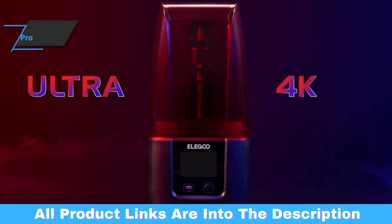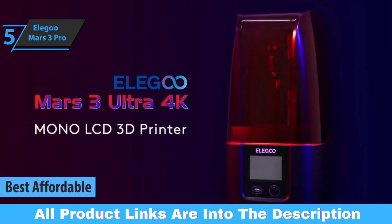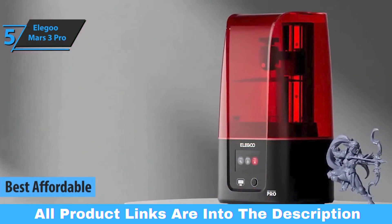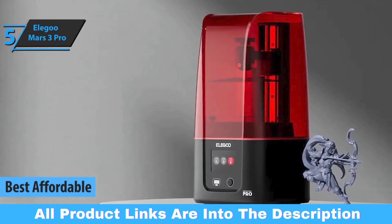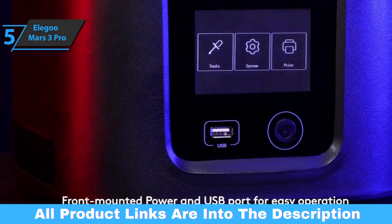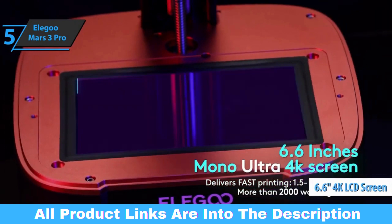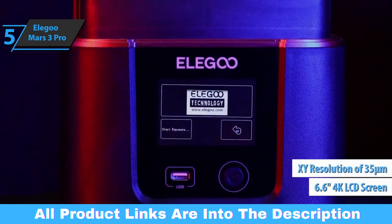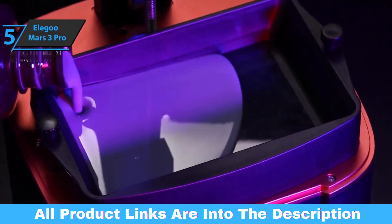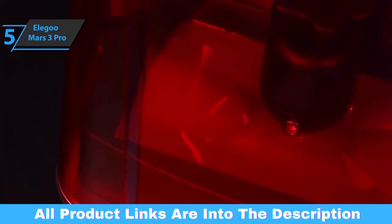We'll start our review list with the Elegoo Mars 3 Pro, the best affordable 3D printer available on the market in 2023. The company has made a number of improvements to the tried-and-true designs of the past, leading to the Mars 3 Pro. With a sleek, refreshed look, increased installation space, and a high-resolution 4K LCD screen offering 35-micron print resolution, the Mars 3 Pro delivers more detail with even higher print volume than its predecessors. Thanks to the 4K LCD screen, you'll find that the prints have slightly sharper edges.